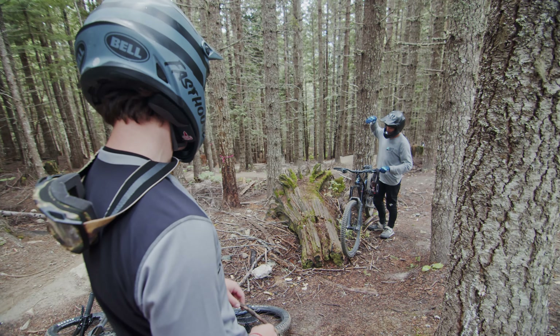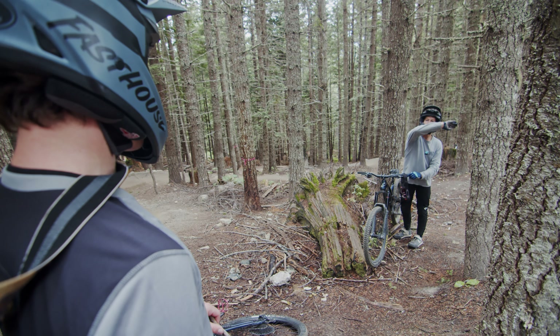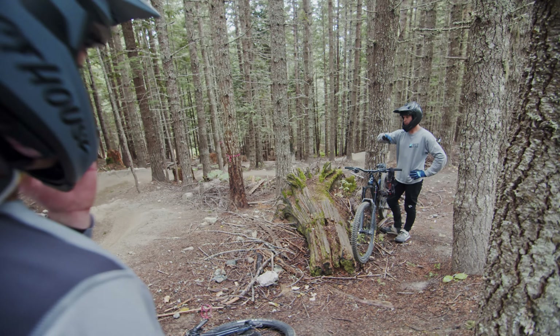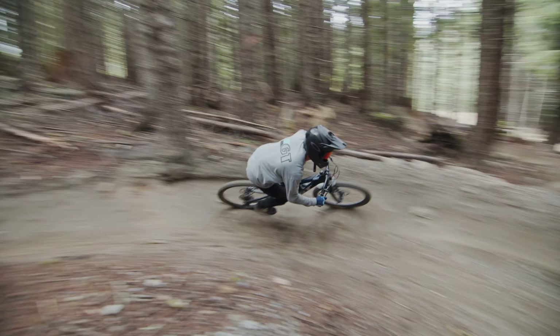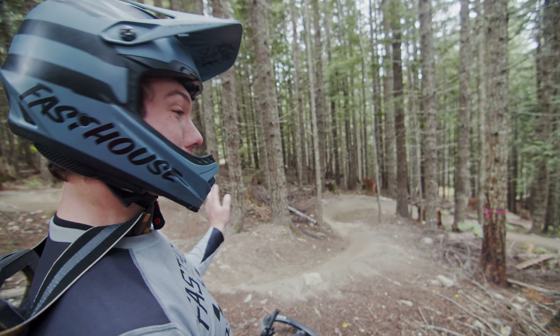Trevor, what are you thinking about when you're coming into these corners? I like to get a little unweighted and then land in the corner, compress your bike, and try to pop out. You like to drive your weight through your heels. You can see you're clipped in, so it's a little bit different. I think clipped in is better on this trail because there's rocks between every corner — you can transfer your weight, pull your bike up with your feet instead.